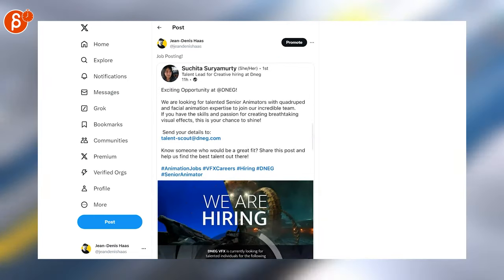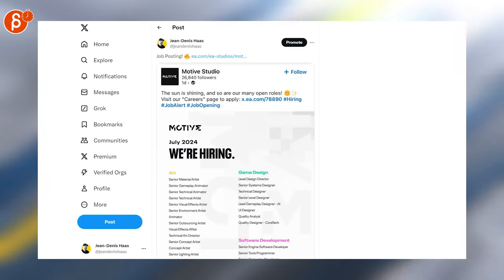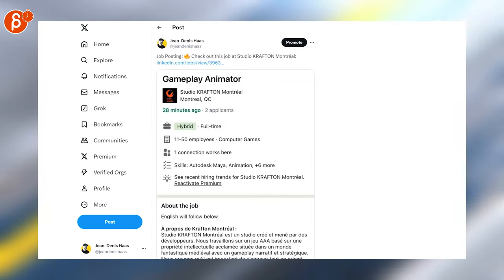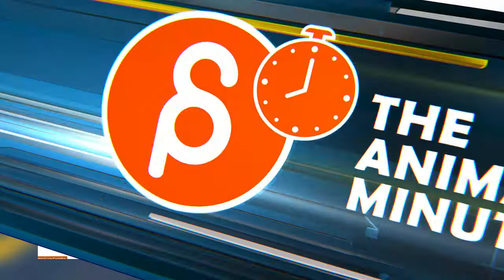Here is one for 2D cutout animators, CG animators, and a CG animator with creature and facial animation expertise. Lots of positions here including animator, 2D animator, animator, senior animator, studio animation director, gameplay animator, gameplay animator again, character finals animator, senior technical animator.